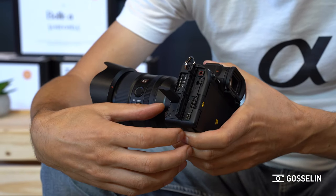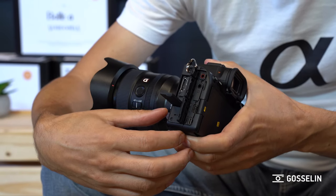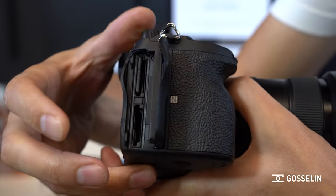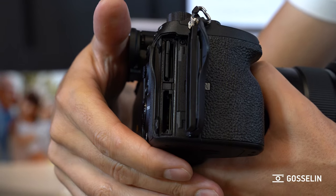If we look at the ports on the side, of course you have the microphone and headphone jacks, you have the USB Micro and USB-C. The USB-C is not new, but this one is different because it's Power Delivery compatible. So if you have a battery pack or AC adapter with the Power Delivery feature, the camera will absorb more power and will almost never draw energy from the battery itself, meaning your battery remains full and you can power your camera for hours and hours without any issue.